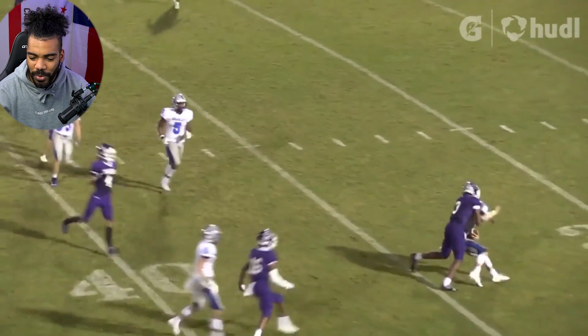Quarterback, where are you going? So that was a one-star — really a two-star safety in Conor Clinton's highlight tape compared to 5-star safety Sonny Stiles' highlight tape.